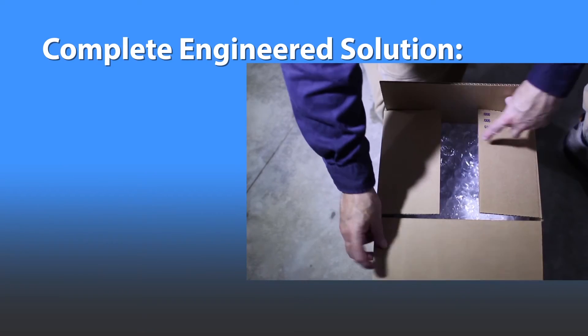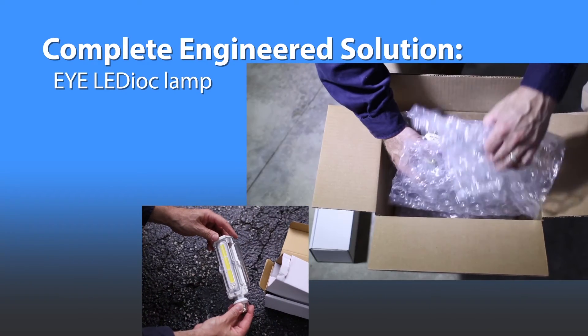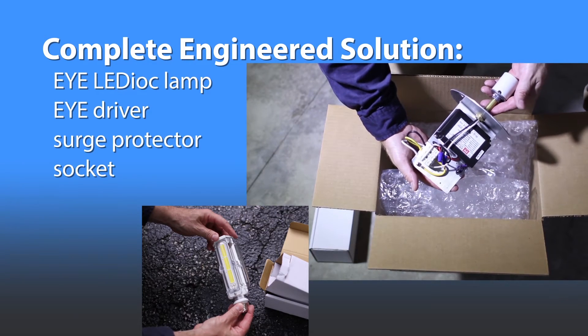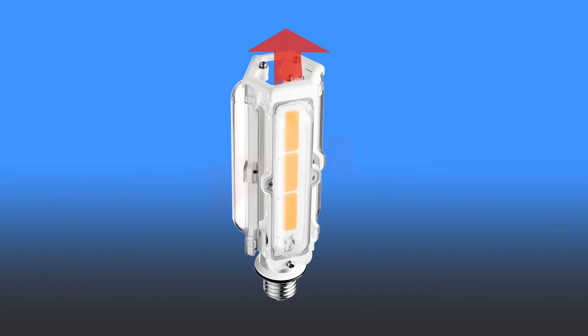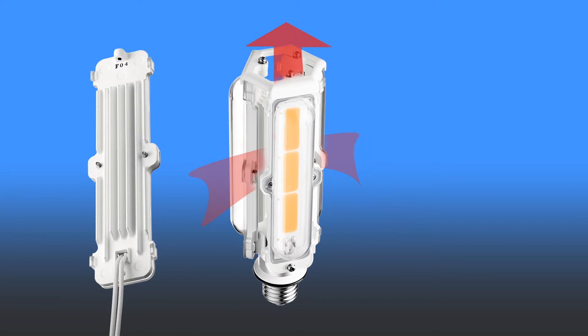The complete Ledioc engineered solution includes the exclusive patent-pending iLedioc lamp, driver, surge protector, socket, and mounting bracket. A patent-pending thermal management system creates efficient heat dissipation for maximum life and lumen output.